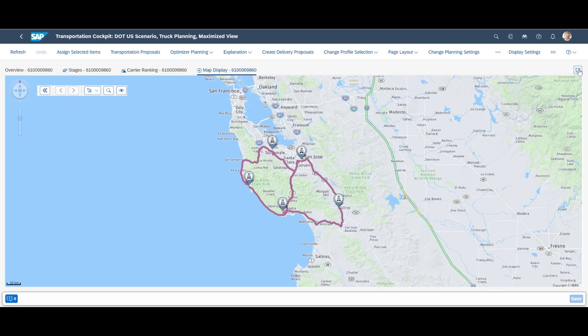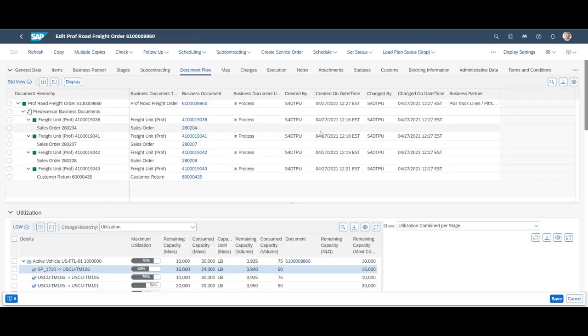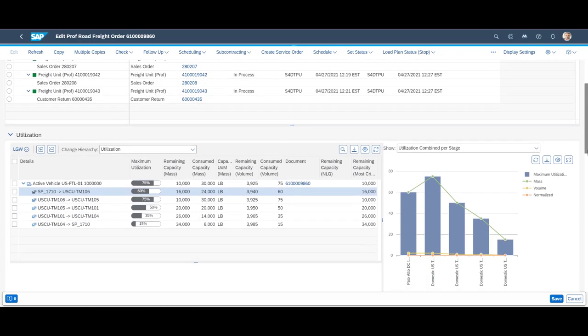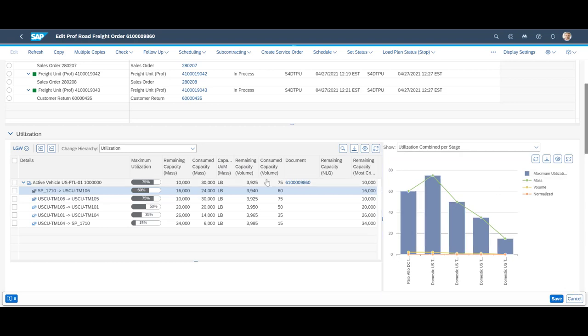We take a quick look at the map view of the route before we minimize the window and open up the freight order for closer examination. In the document flow tab of the freight order, we can see that our round trip consists of three sales orders and one return order. Further down on the same tab, we can see a graphical representation of the expected fill rate of our truck.